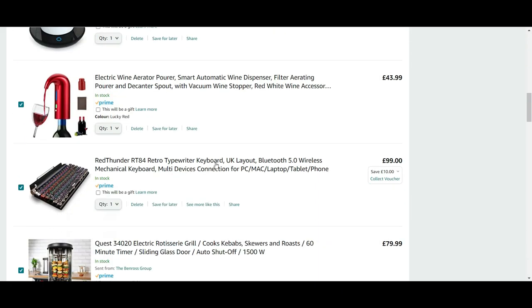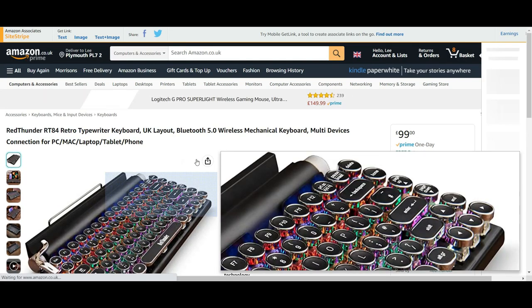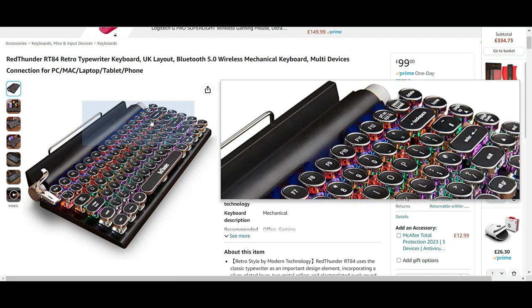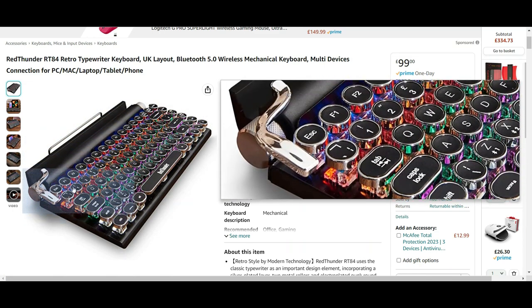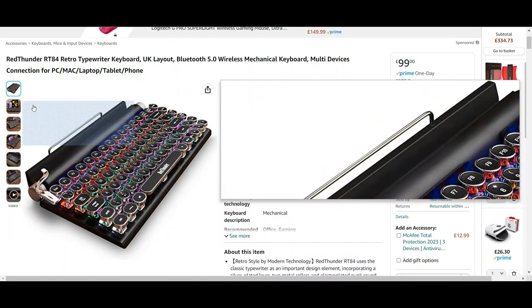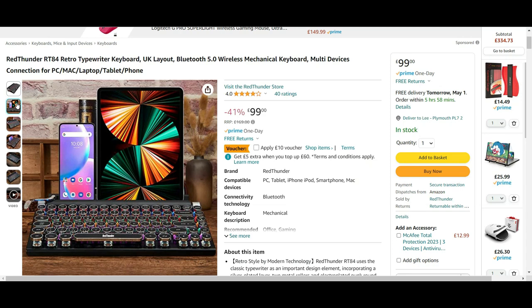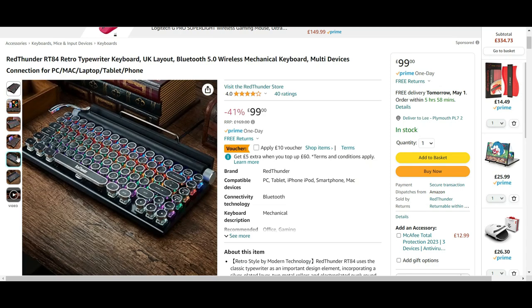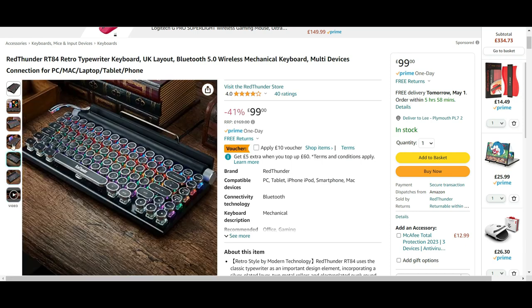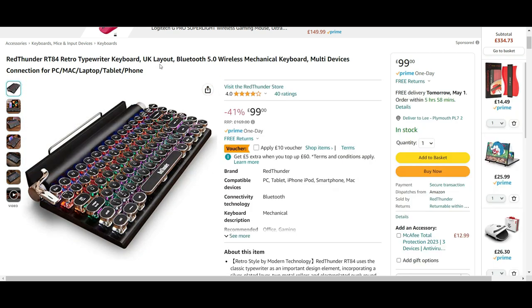Next is the Red Thunder Retro typewriter keyboard. I saw this and had to include it — it just looks great. It's a mechanical keyboard, so it may actually sound like an old typewriter. You can use it with different devices by simply plugging it in, and it also has Bluetooth for connecting to PC, Mac, laptop, tablet or phone. At the moment it's £19 exactly and there's a £10 voucher available at time of recording.